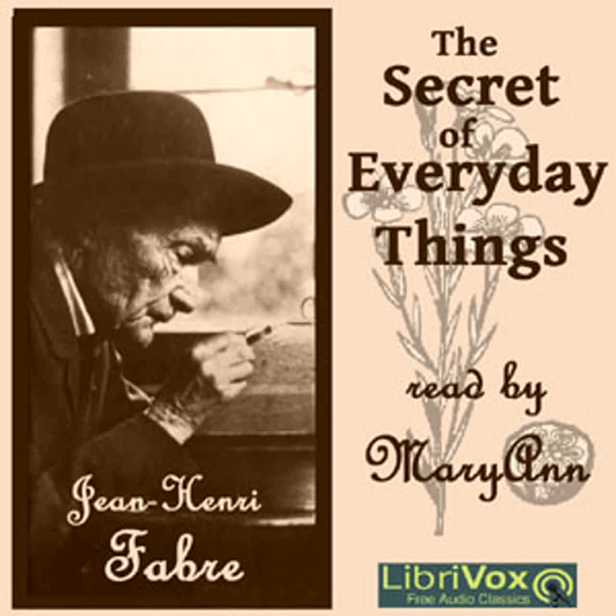Since Fabre wrote, the manufacture of needles, like that of pins, has undergone important changes and improvements through the application of machinery.